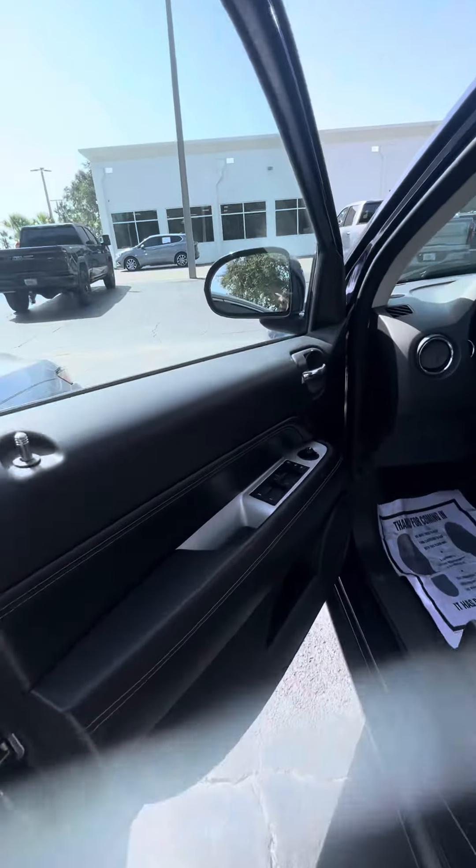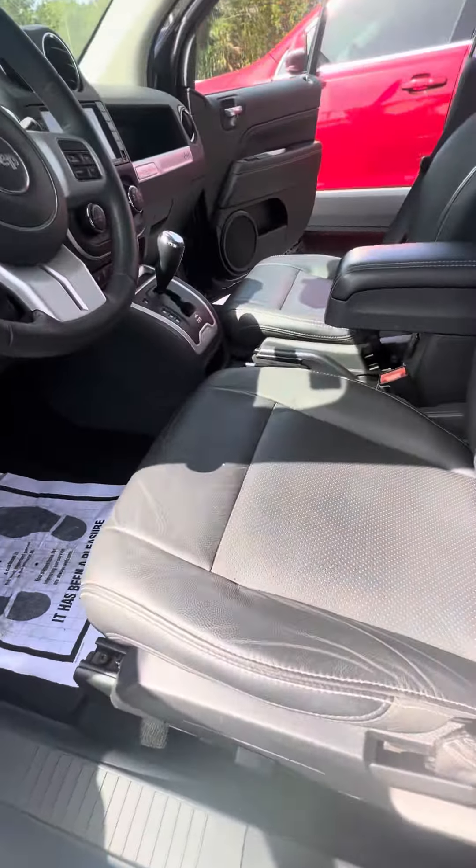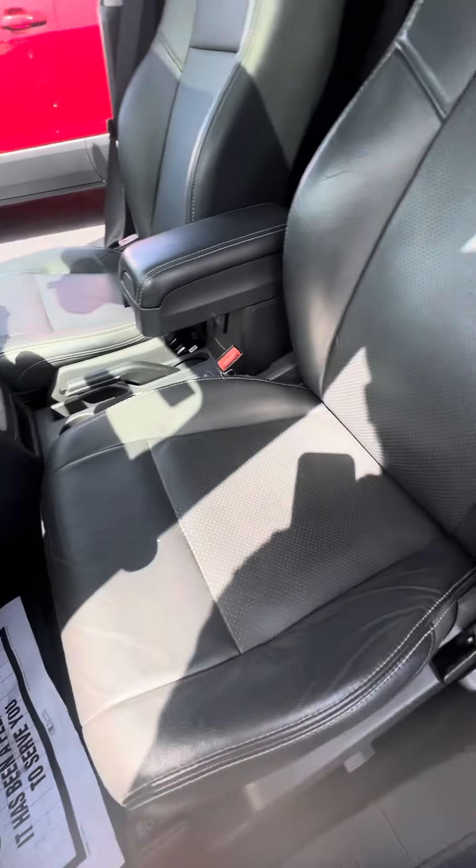Now we get to the driver's side door — power windows, power lock on the driver's side door. Now we look at the driver's side seat; they get used the most. No rips, no tears, no damage to the seats. Power seats.